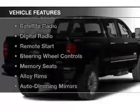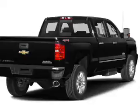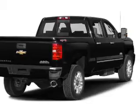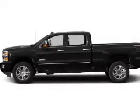The features include internet connectivity, leather seats, heated seats, a satellite radio, digital radio, remote start, steering wheel controls, memory seats, alloy rims, and auto dimming mirrors.